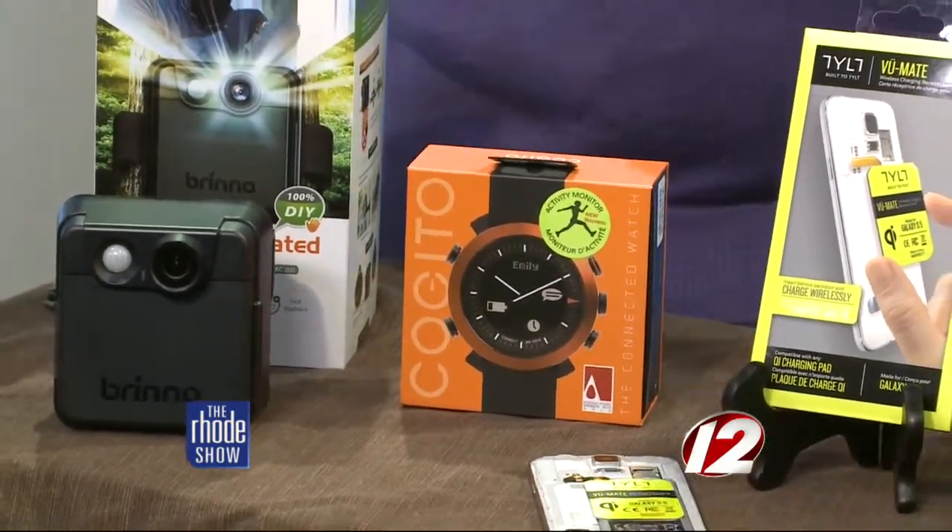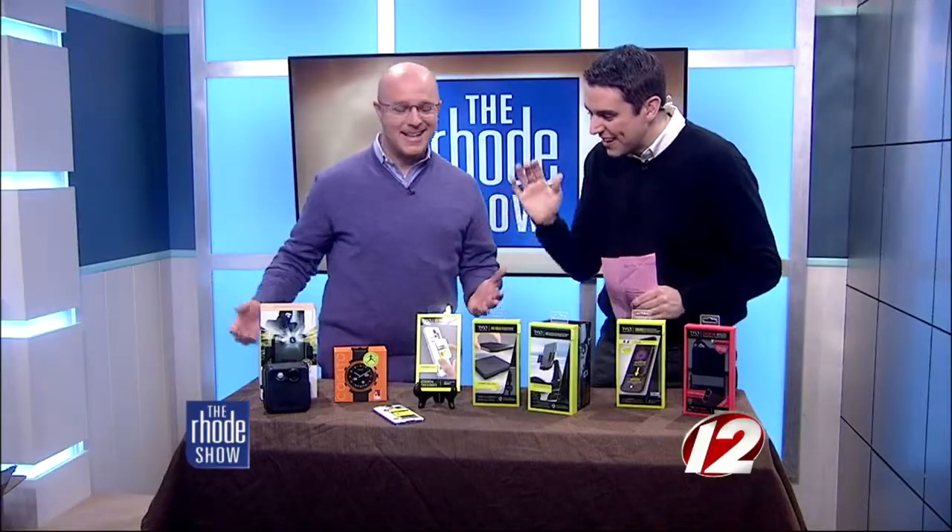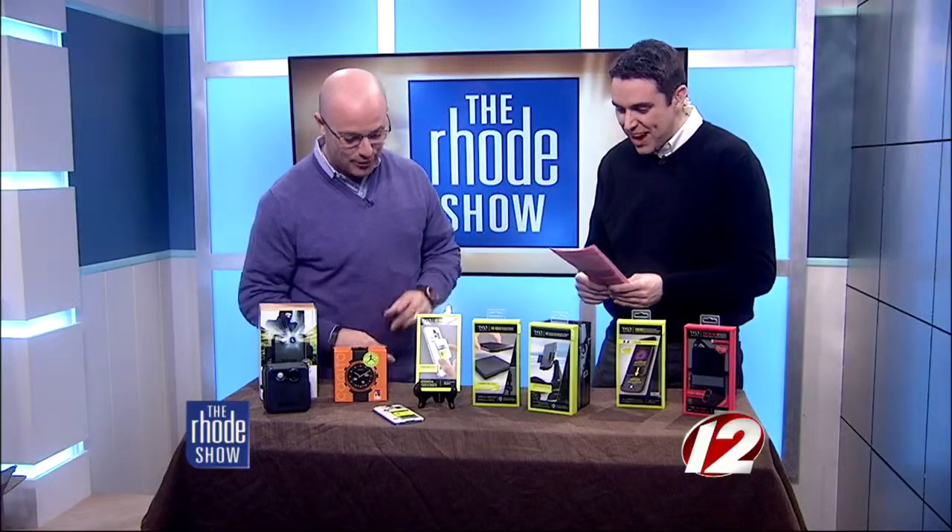I think you may be drooling a little bit — you love all this stuff. Look, I love this stuff. You're the perfect guy to take us through this.